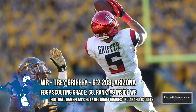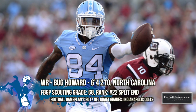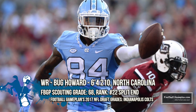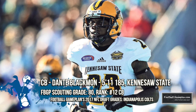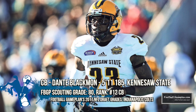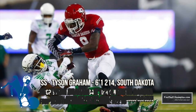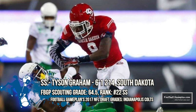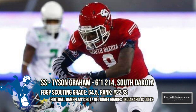Two other talented receiving options: Arizona's Trey Griffey, who was excellent at the East-West Shrine Game, showing the ability to contort his body to make acrobatic catches; and North Carolina's Bug Howard, who has been a consistent player for the Tar Heels for what seems like a 10-year career. All three wide receivers, in my opinion, have a chance to make the roster. Defensively, Dante Blackman out of Kennesaw State graded out really high for me because of his awareness and ball skills — he shows great closing speed and has the hands of a wide receiver. Tyson Graham was a strong safety for South Dakota, and I can see him transitioning into a nickel linebacker role as a pro; he has good athleticism and does a great job playing the outside run.